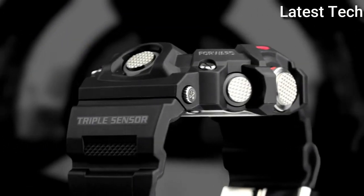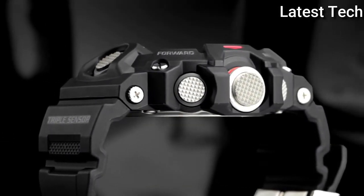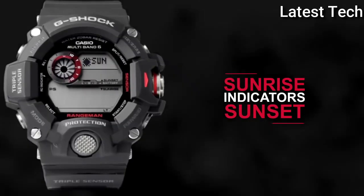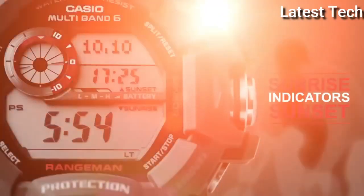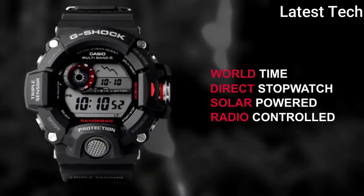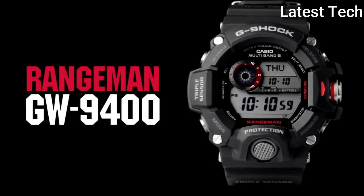Functions: date, day, hour, minute, second, solar power. Additional info: digital compass, altimeter, barometer, thermometer, sunrise and sunset, date/time stamp, MB6 atomic timekeeping, suitable for recreational scuba diving, casual watch style.